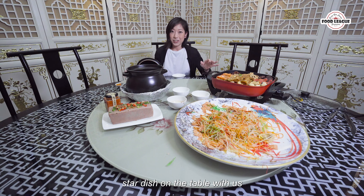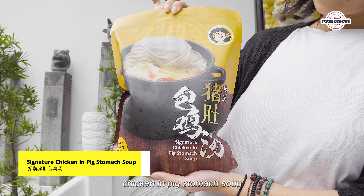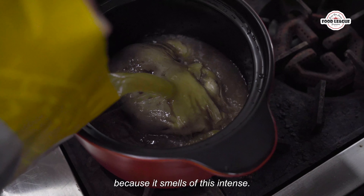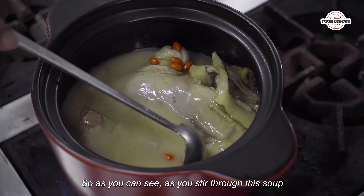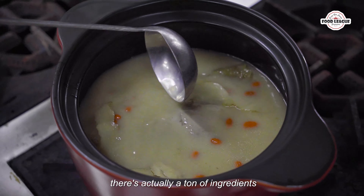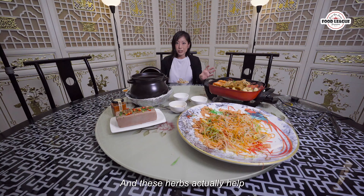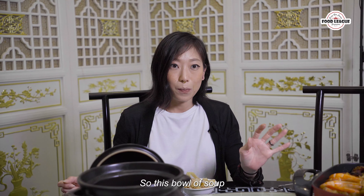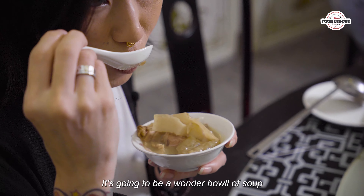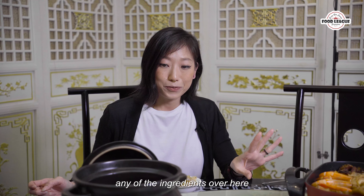Here we actually have the star dish on the table and this is their signature chicken and pig stomach soup. I'm actually dying to try this since it was cooking because the smells were intense — it's kind of like a nice peppery and porky smell. As you stir through this soup, there's actually a ton of ingredients inside here together with a lot of different types of herbs that help promote digestion as well as keep your energy up. They actually use an entire chicken so they're really not skimping on any of the ingredients.